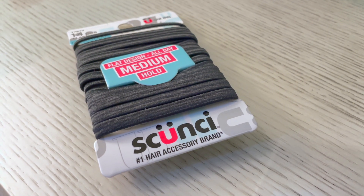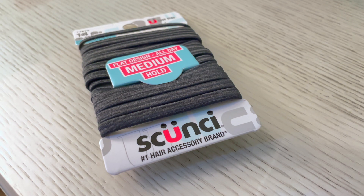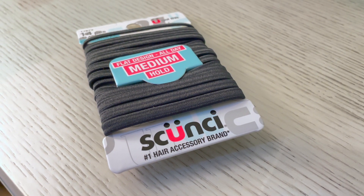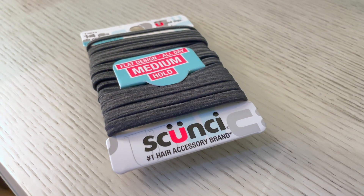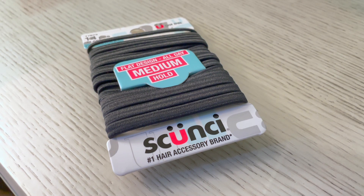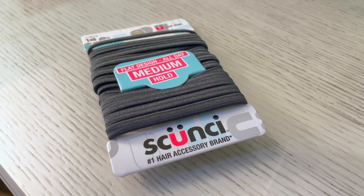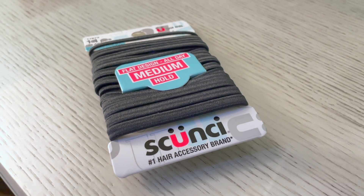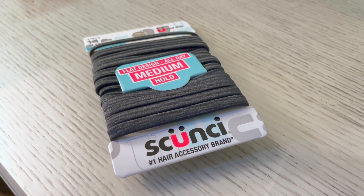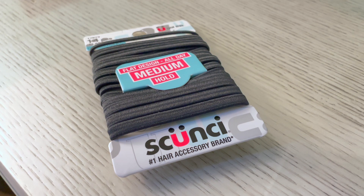The medium hold is perfect for her — she has shoulder-length, kind of fine hair. So yeah, these things are apparently a staple. There was one off-brand use: our cat likes to play hockey with them all over the wooden floor, but I don't suggest that.